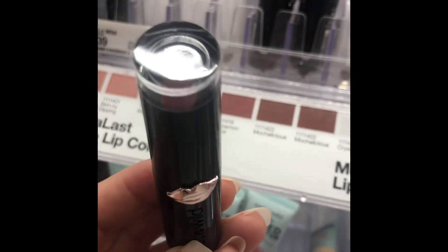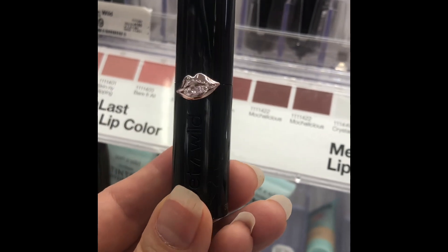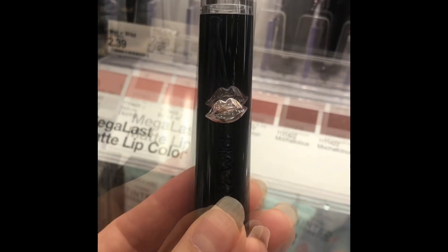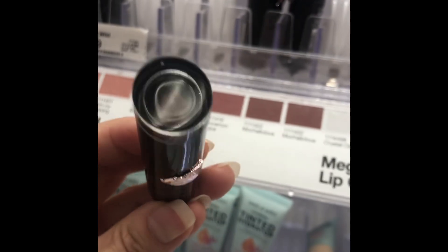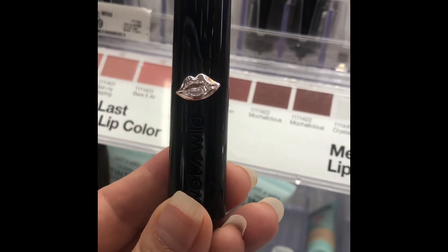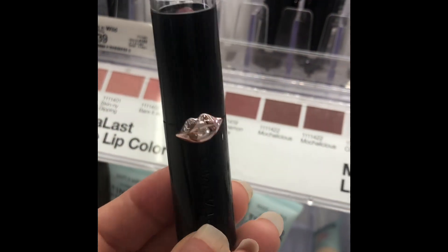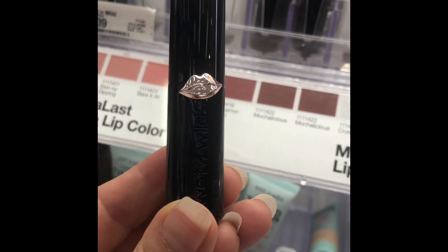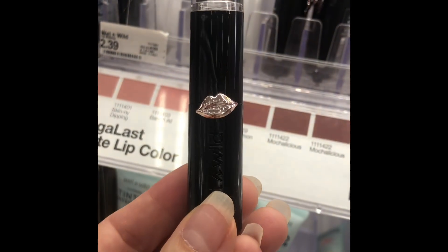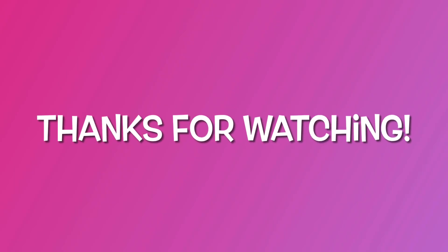This is adorable — the Wet and Wild Mega Last Matte Lip, it's $2.39 at Target. Such cute packaging — I've never used it before, I just had to pick it up and talk about it because it's so stinking cute. Look at that little lip on the packaging! I might have to pick this up just because of that. Hey, thanks so much for watching!